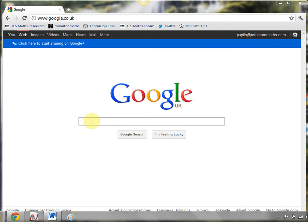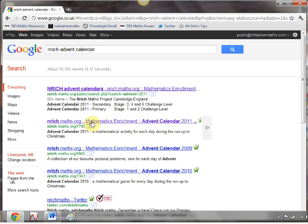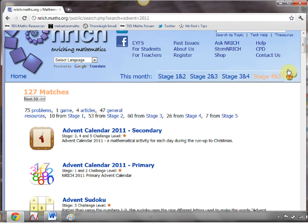Let's have a look at it. We're going to Google Enrich, and after it — it will help if I clicked on it — I'm going to type in Advent Calendar. And there it is at the top of the listings. Give that a little click. Now, what the lovely people at Enrich have done is they've put together — and they do this every year — an Advent Calendar for secondary and for primary school children. So I'm going to click on the secondary one.